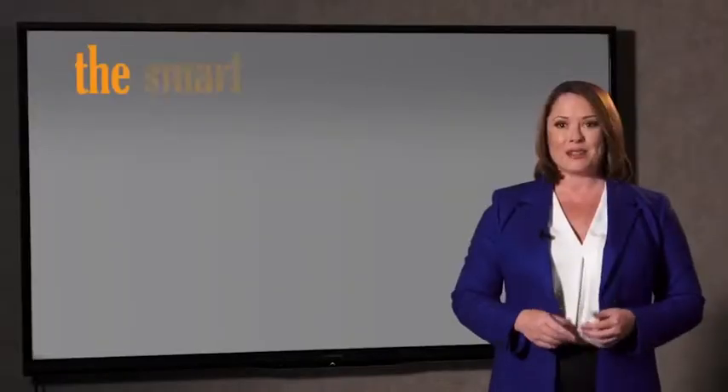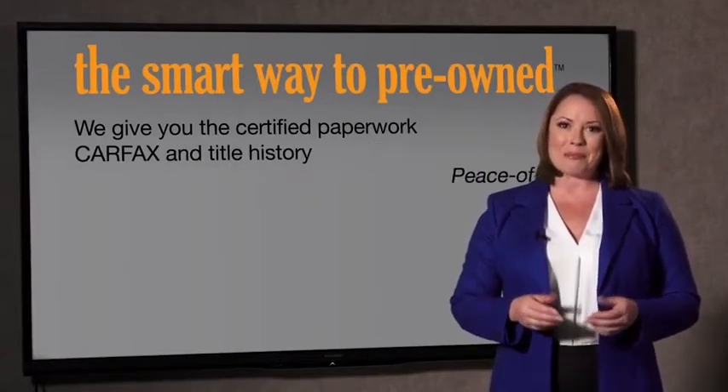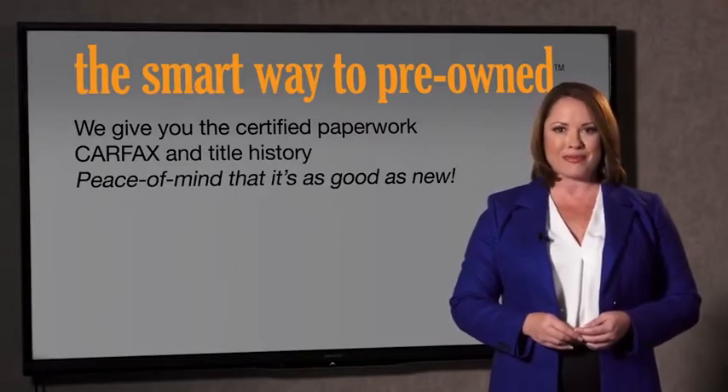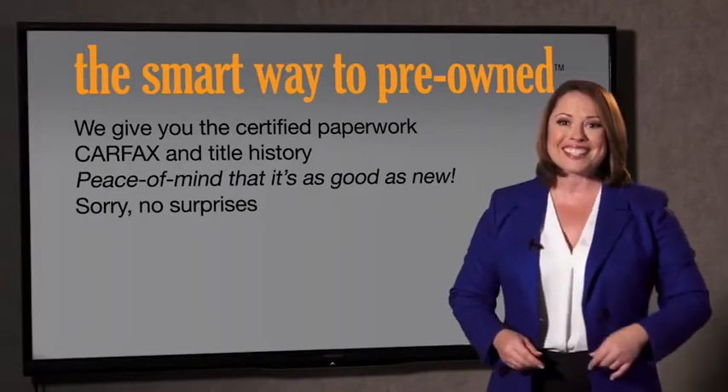Why should you worry if the odometer's been rolled back, or you're the victim of a salvaged or rebuilt vehicle, or worse, a washed title? We give you the certified paperwork, along with the car facts and the title history, providing you with the peace of mind that your certified pre-owned is as good as new. If you like surprises, tell your entourage to have a surprise party for you after your purchase with us. We really don't want to skimp on any of those little things that need to be checked out about your certified pre-owned vehicle. We want to make it as good as new, and that's why it's the smarter way to buy your pre-owned vehicle.